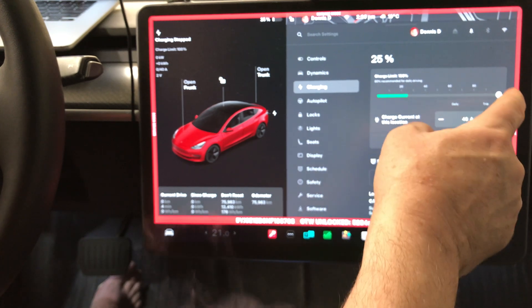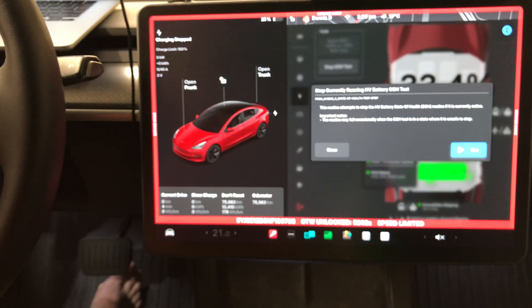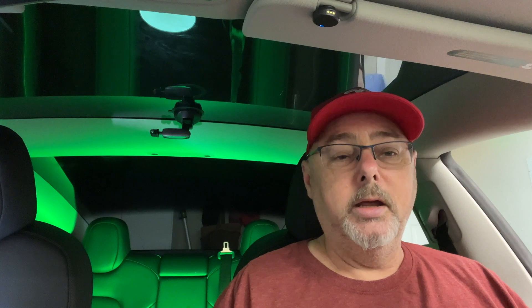The battery charge limit is set to 100%, which is good. There's nothing to do now other than let it run for 10 to 12 hours — maybe a little longer — and then it will charge back to 100% and give us the result. I'll catch you tomorrow when this is complete.